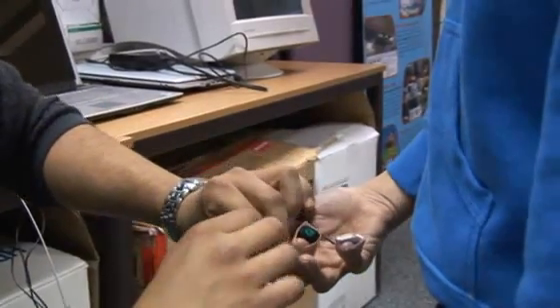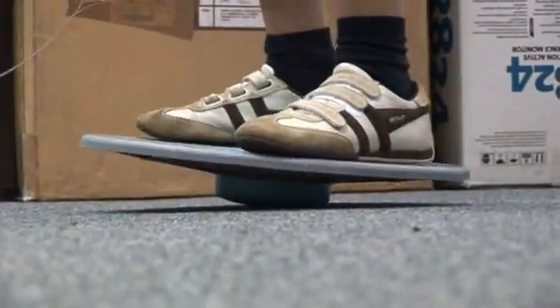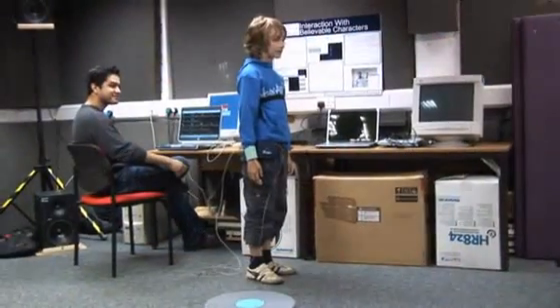The first task was to look at the physiological responses to balance exercises, looking at increases in skin conductance and heart rate as the exercises were performed. As might be expected, this showed a slight increase in the level of excitement.